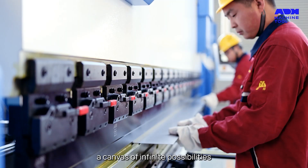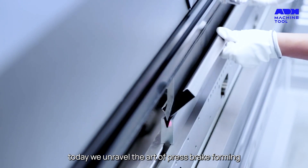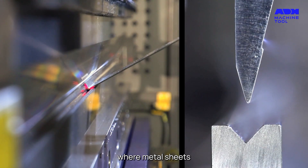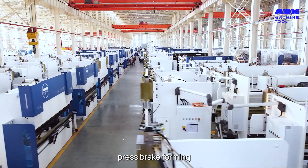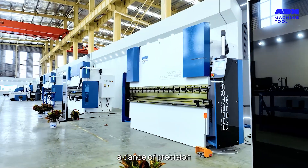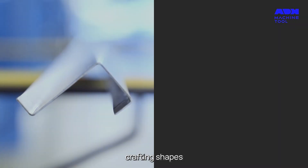Metal: a canvas of infinite possibilities. Today we unravel the art of press brake forming, where metal sheets transform into intricate designs and functional products. Press brake forming — a dance of precision where metal sheets are meticulously bent, crafting shapes, angles, and curves with impeccable accuracy.